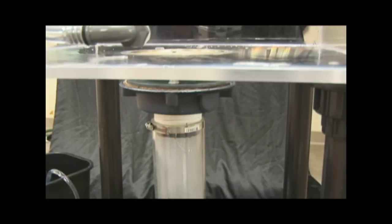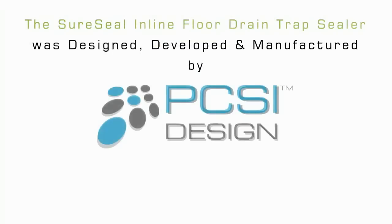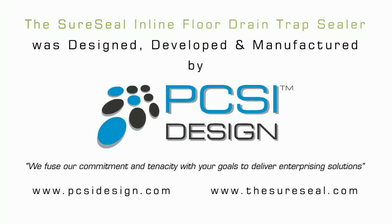As you can see, no gases are escaping from the plumbing system. SureSeal becomes your last line of defense, saving the planet one drain at a time. Designed, developed, and manufactured by PCSI Design — we can bring your concept to reality.